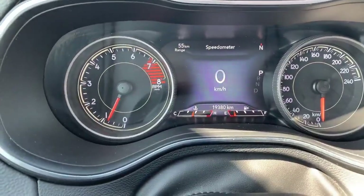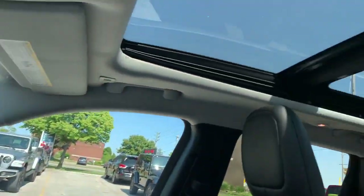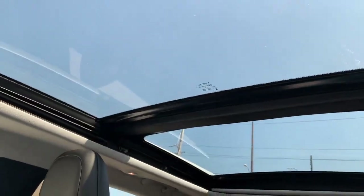Right now we're at 19,380 kilometers, which is nice and low. And there's your panoramic roof again — beautiful.